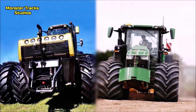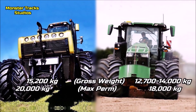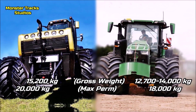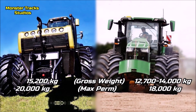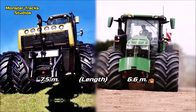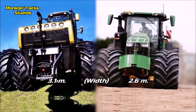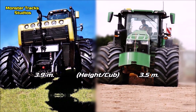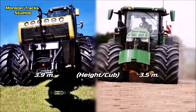We saw the power, performance and specs of both behemoths — let's now compare the size. The gross weight of the Belarus is 15,200 kg and it can reach 20,000 kg of maximum load capacity. The Deere is a lighter tractor, with gross weight from 12,700 to 14,000 kg and a maximum permissible of 18,000 kg. The top length of Belarus is 7.5 meters; Deere is smaller at 6.6 meters. The overall width with duals of Belarus is 3.1 meters, while Deere with normal wheels starts from 2.6 meters. The top height to the cab of Belarus is 3.9 meters — one of the tallest classical tractors in the world — while the Deere is shorter at 3.5 meters.